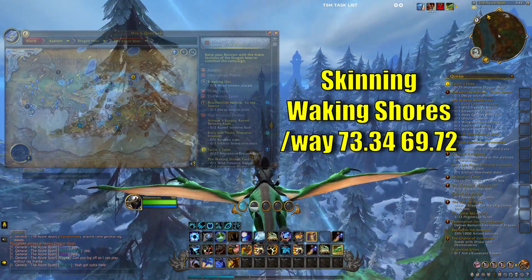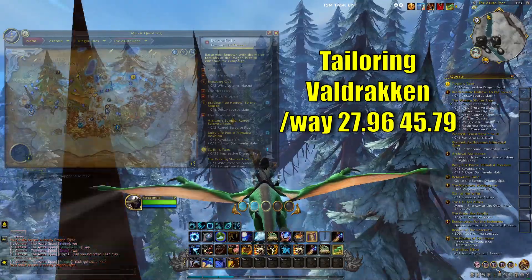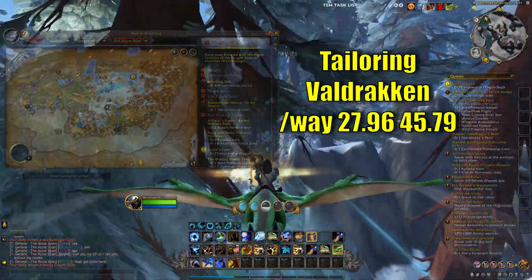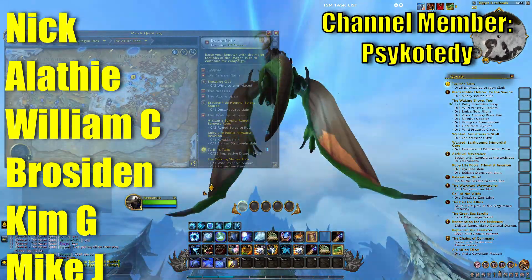Skinning, the Waking Shores, Waypoint 73.34, 69.72. And finally, tailoring, Valdraken, Waypoint 27.96, 45.79. Make sure that you bring each of your professions out to these and get this really easy buff to your knowledge points.